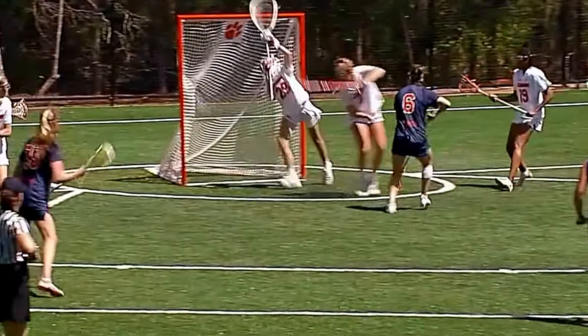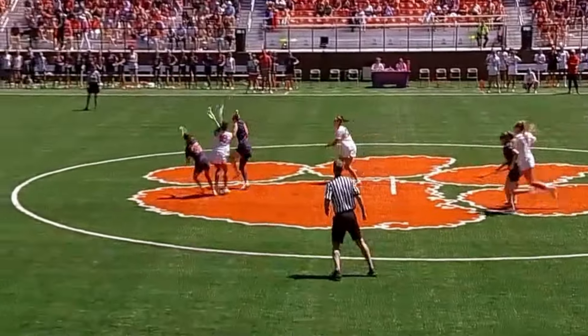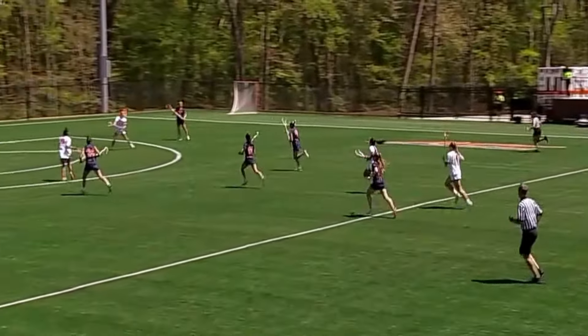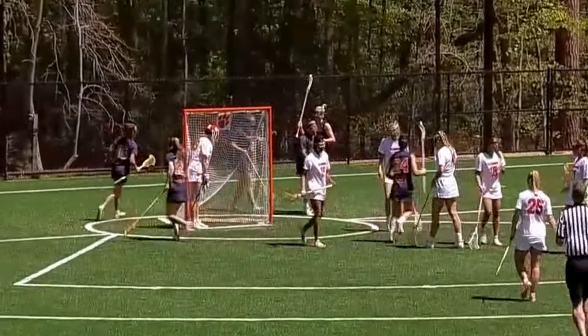Great cut — McArdle got pushed out. But if there's one position on the field that a quick change can make a difference, it's between the pipes. Muschewski with the self-drawn. Syracuse with an 8-1 advantage inside the draw circle. Here's Ward on the doorstep and the goals keep coming for the Orange.